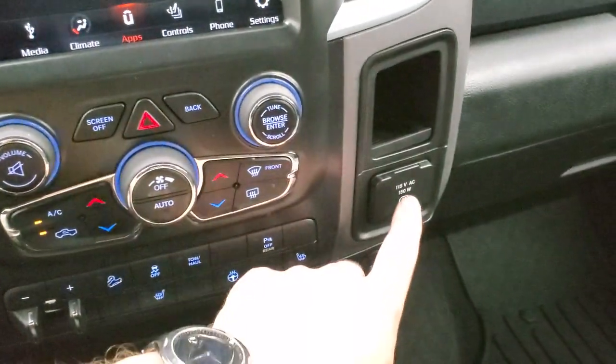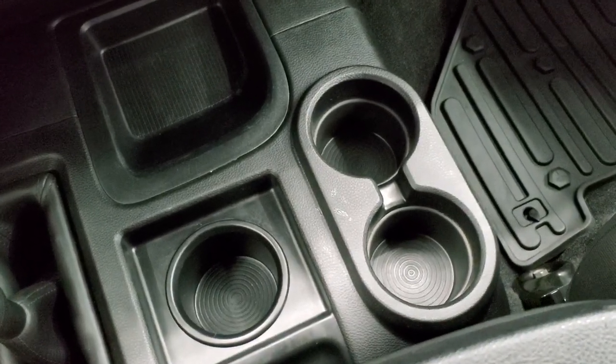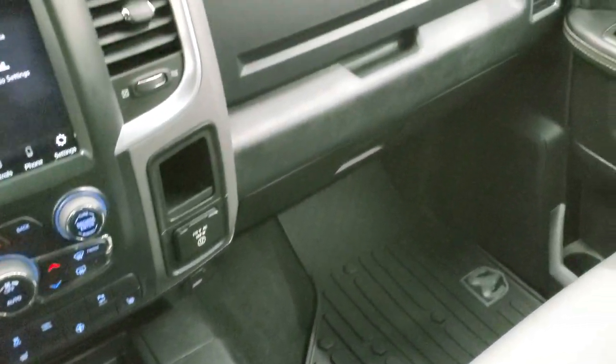You also get a 115-volt, 150-watt plug-in. And cup holders — you have a ton of cup holders in here: three down here and three up here in the center console for a total of six cup holders. That's got to be a record.